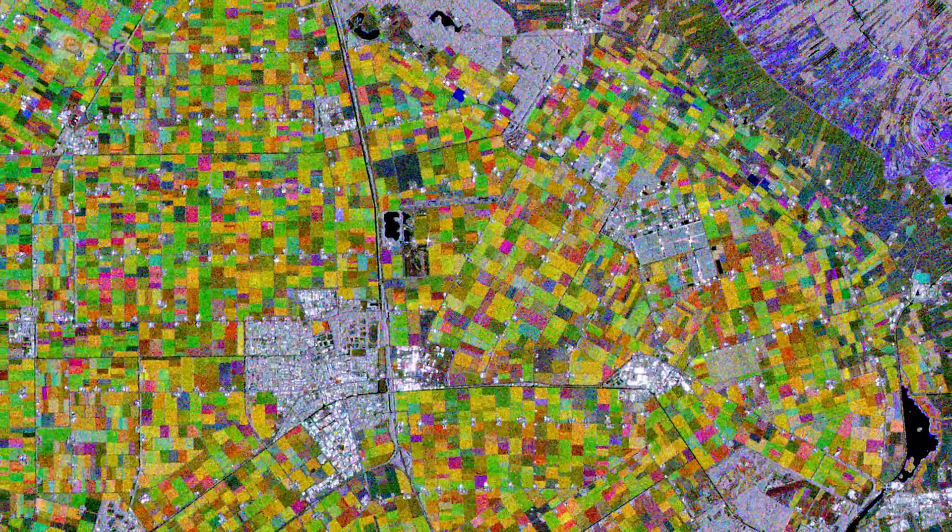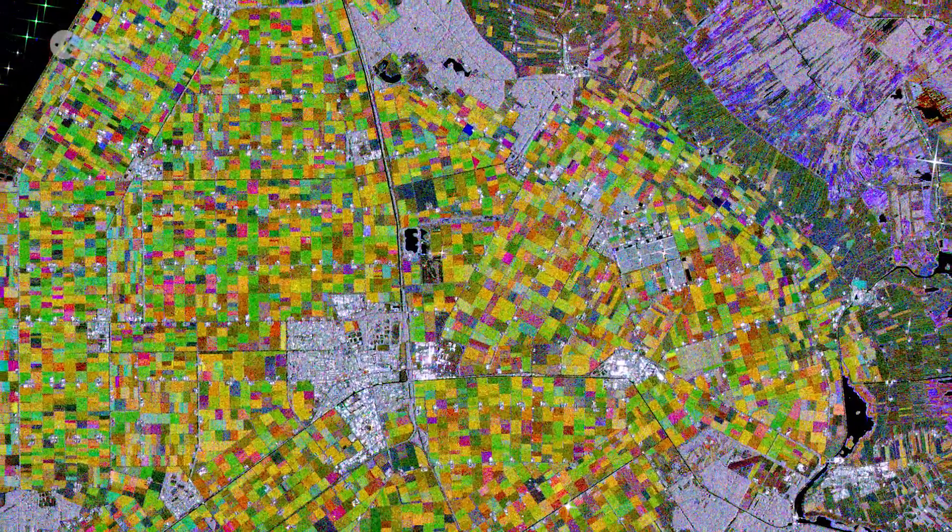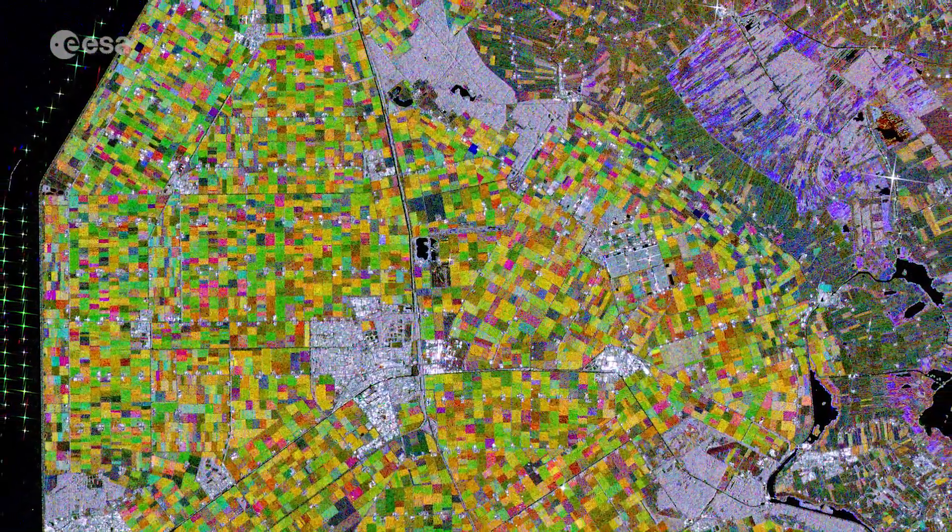Hi, I'm Romina Percy and welcome back to Earth from Space. Today the Copernicus Sentinel-1 mission takes us over Flevoland in the Netherlands. With almost a third of the country lying below sea level, the Netherlands is famously known as a low country.